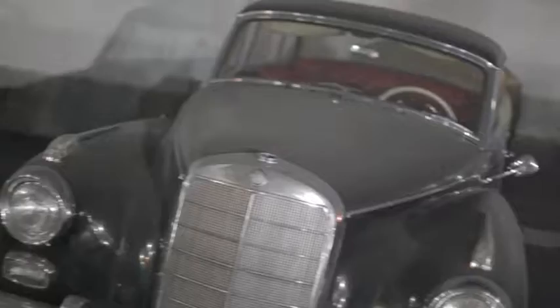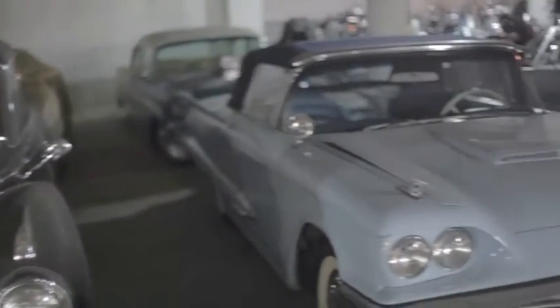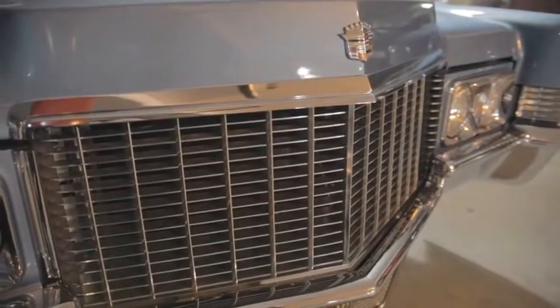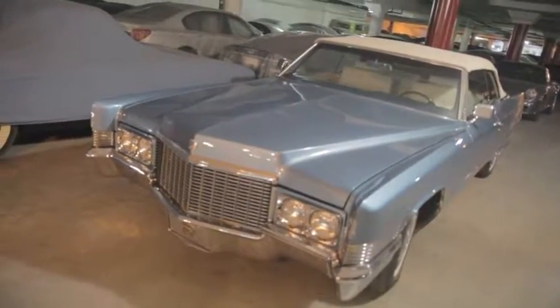I created this company back in 2004 because I love cars, and I felt that there was a need in a city like Toronto for a very high-end indoor facility devoted to the care and preservation of collector cars.